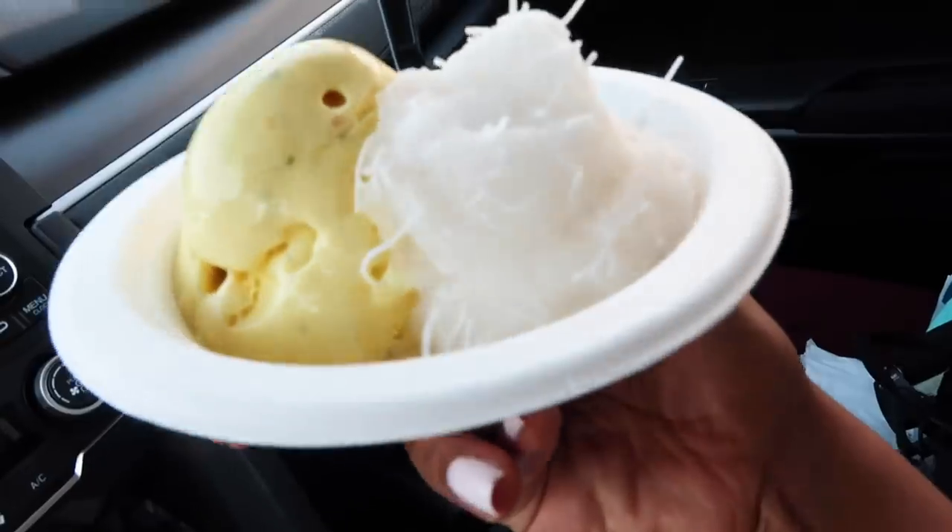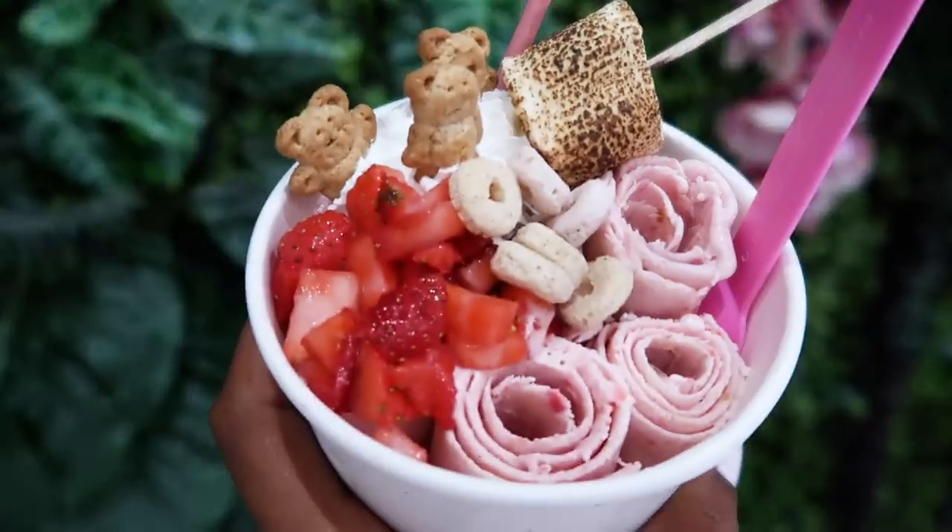You know the drill by now. We're gonna be eating at a bunch of ice cream spots and I'm gonna rate them on a scale from one to ten. At the end of this video, I'm going to give you guys my top three favorite places. And that's that! Let's go eat some ice cream.